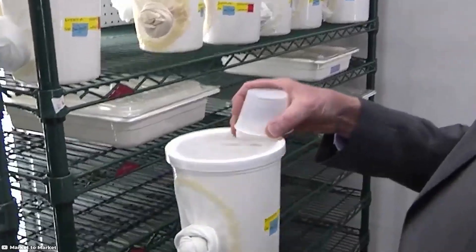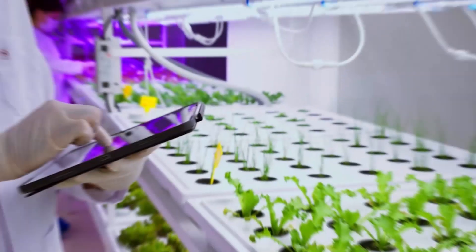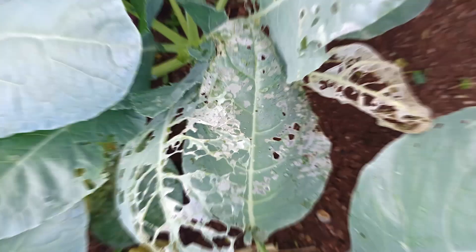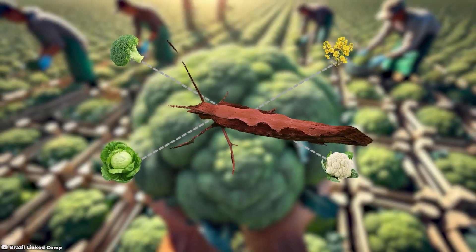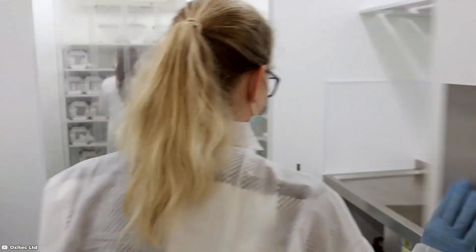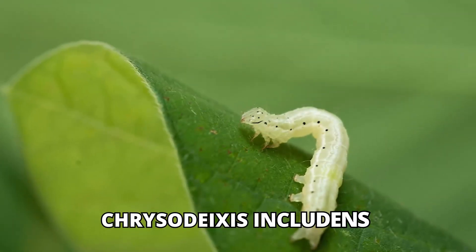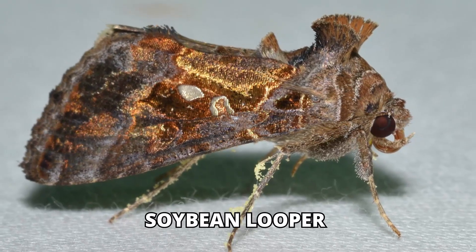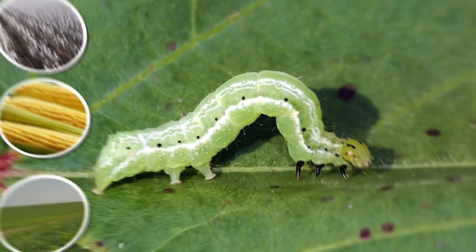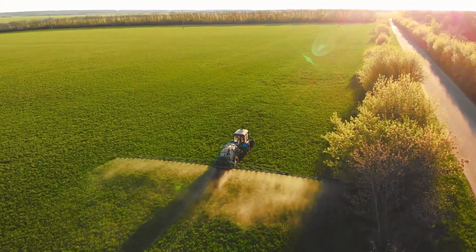If the GM diamondback moth project proves successful, it could revolutionise pest control. The technology offers significant potential, though its current applications are limited to a few crops. Oxitec plans to expand this approach to tackle other pests, including Chrysidixis includens, commonly known as the soybean looper. This moth poses a serious threat in Brazil, where it ravages cotton, corn and soybeans. Its resistance to insecticides has forced farmers to increase chemical use, escalating costs and environmental risks.